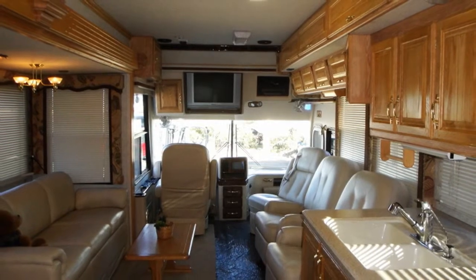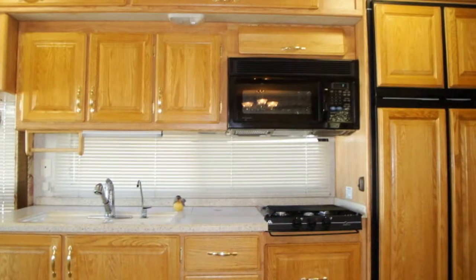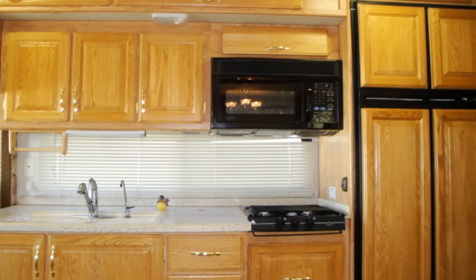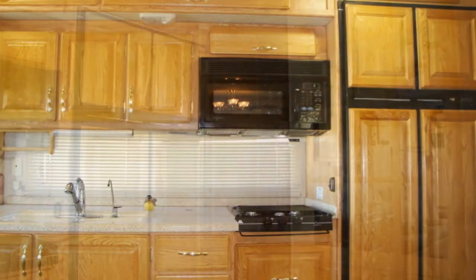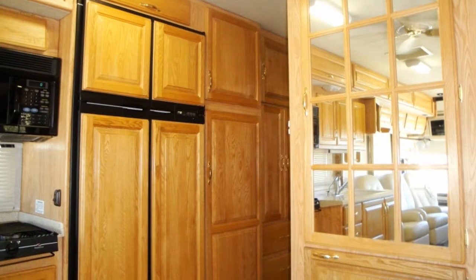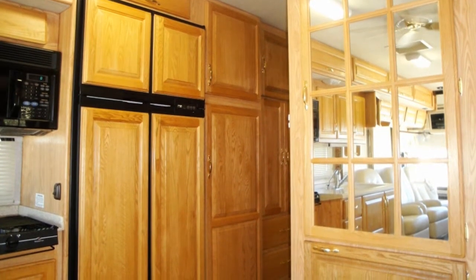The functional kitchen offers Corian-style countertops, a Wedgewood three-burner gas range, a Dometic convection microwave oven with a lower-range fan and light, and a Norcold four-door refrigerator freezer with an ice maker and coordinated wood face.